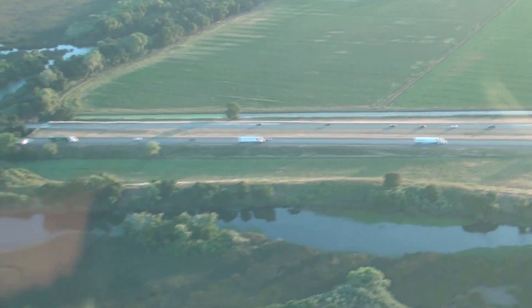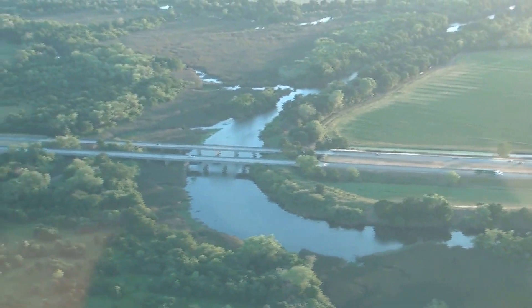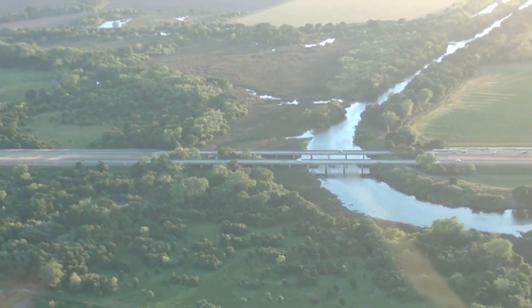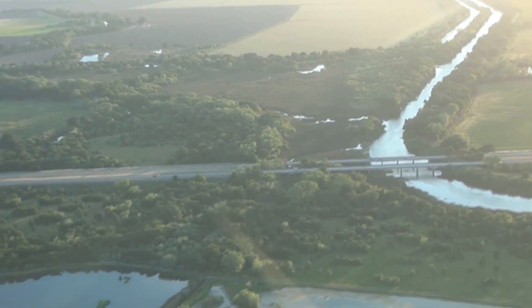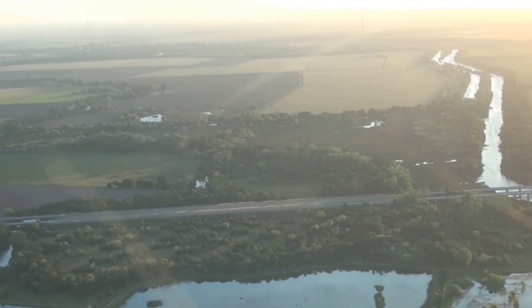This is Interstate 5 — the main freeway that goes from Los Angeles all the way up to Portland and Seattle. And that's the Cosumnes going underneath the bridge there. It's kind of a classic river because it still floods, and when it's really dry it doesn't flow because there's no dam structure.